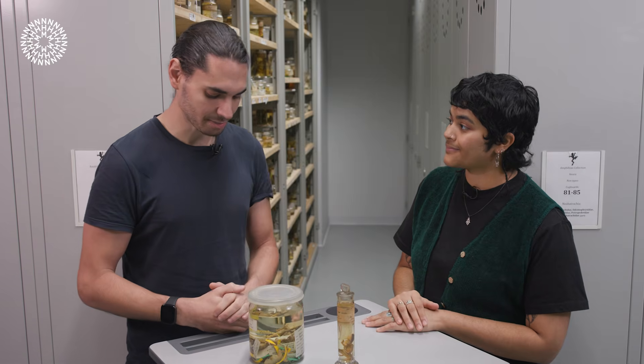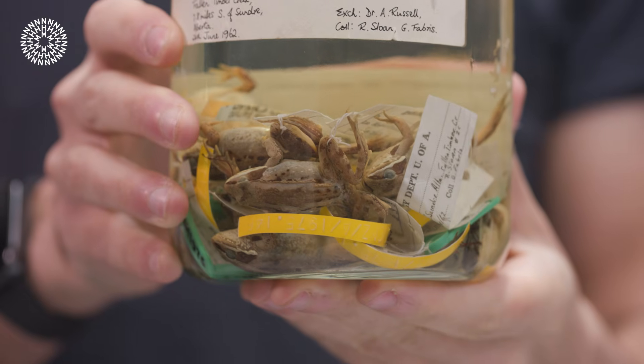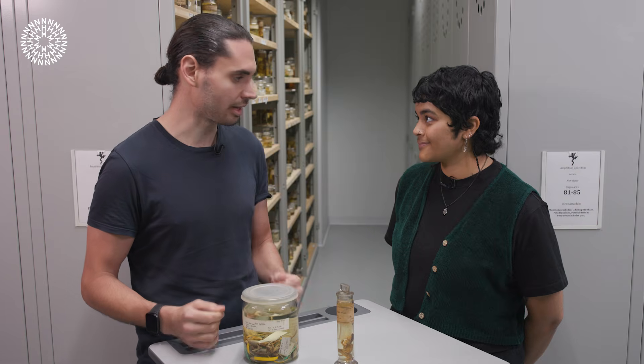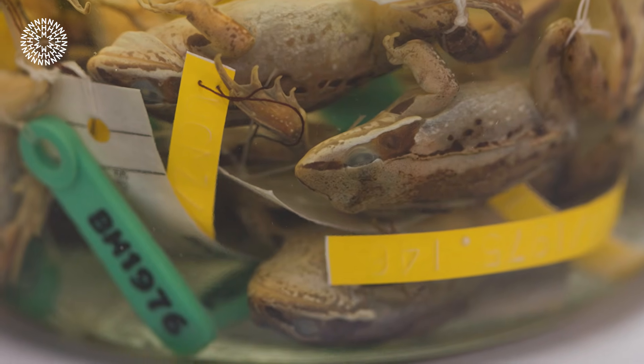So Marco, can you tell us a bit more about the special antifreeze properties that wood frogs have? These wood frogs are very particular — they essentially survive very stiff winters, especially in places like Canada, by letting themselves be frozen completely. They flood their bloodstream with glucose, a sugar, to prevent the formation of big ice crystals that would damage their cells and tissues, essentially preventing damage that would happen to any other animal that normally froze.